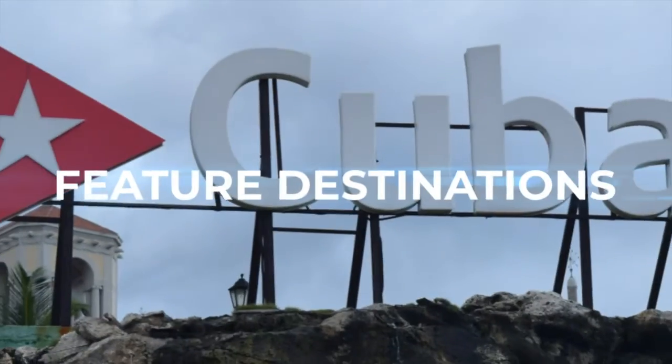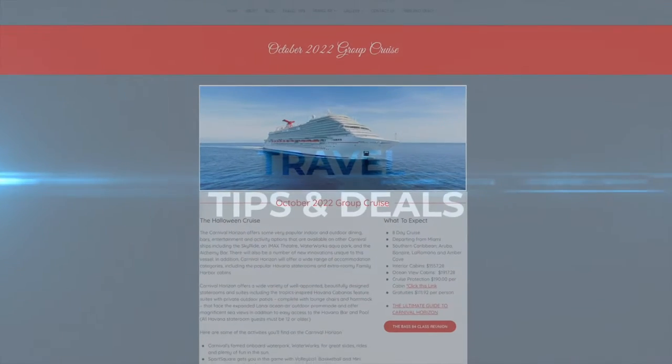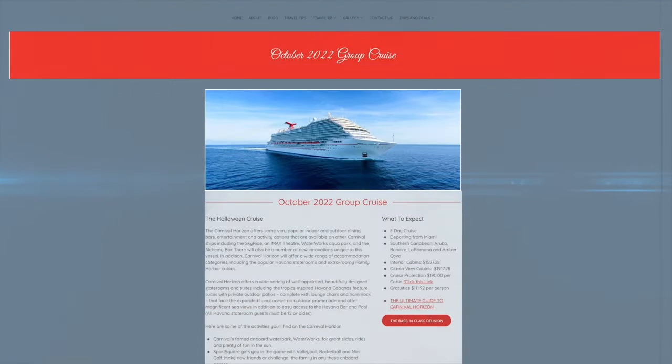On this channel we will bring you feature destinations, travel news, along with tips, deals, and everything travel. So let's get started.